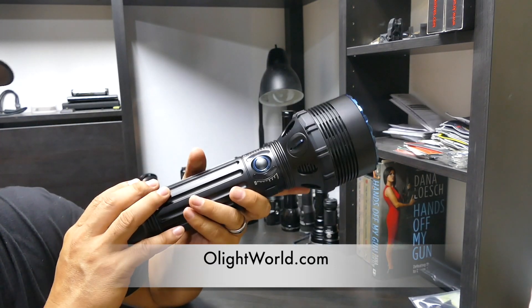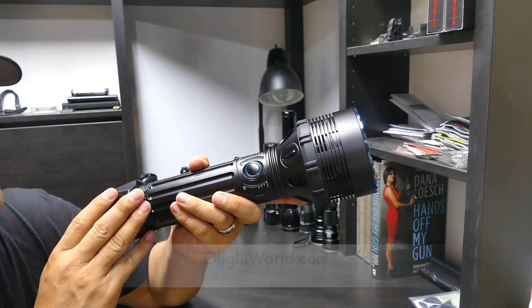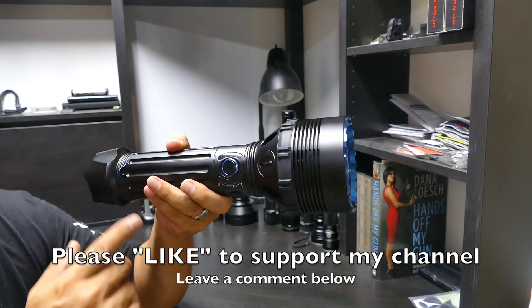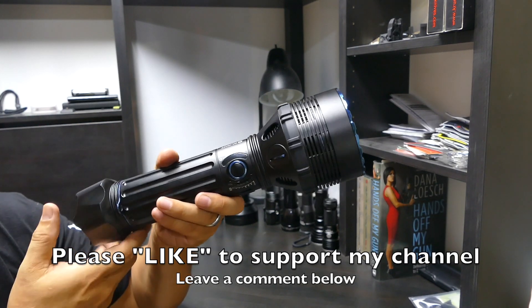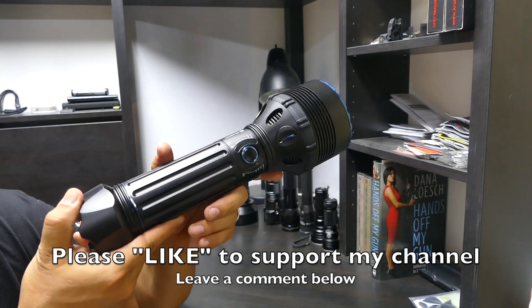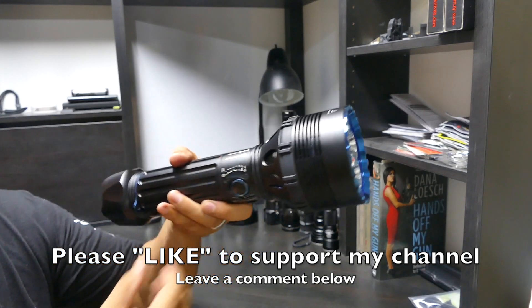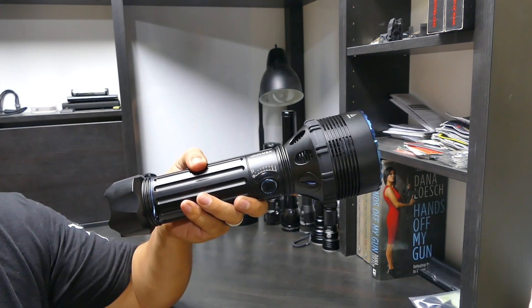If you want to buy one of these, go to olightworld.com. Please hit that like button to support my channel — I really appreciate it, it helps me out a lot. Leave a comment below and let me know what you think about the Olight X9R Marauder 25,000 lumens flashlight. Thanks a lot guys, take care.